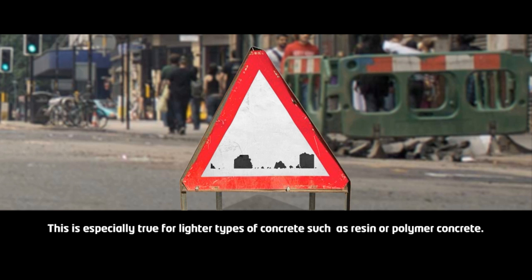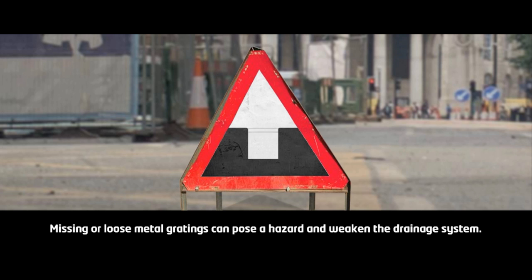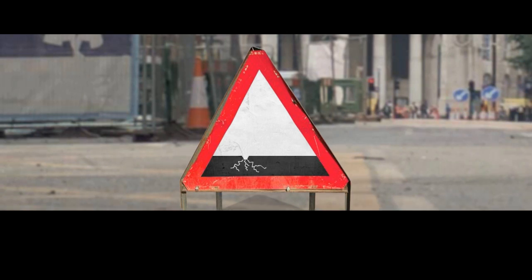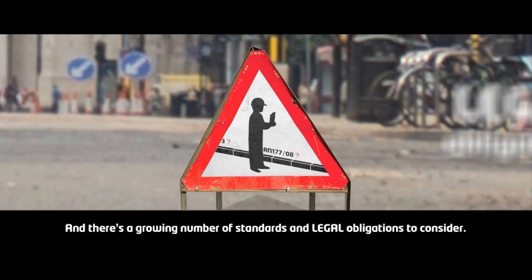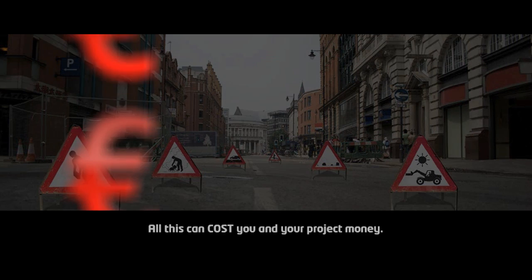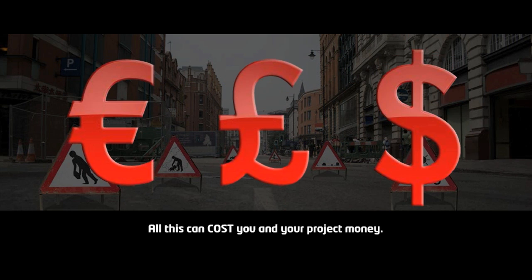This is especially true for lighter types of concrete, such as resin or polymer concrete. Missing or loose metal gratings can pose a hazard and weaken the drainage system. And there's a growing number of standards and legal obligations to consider. All this costs you and your project money.